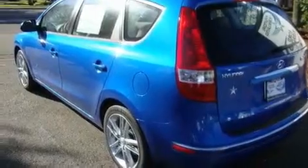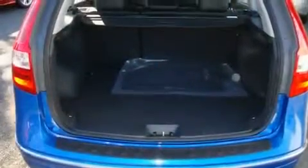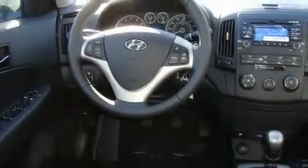Its top features include a sunroof, heated seats, cruise control, a leather-wrapped steering wheel, alloy wheels, fog lamps, a traction control system, an anti-lock braking system, fold-down rear seats, and satellite radio.